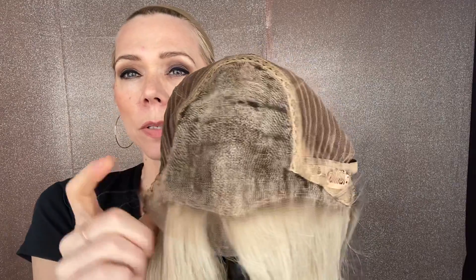It has adjustable straps with closed wefting, ear tabs with clips, and a lace top lace front. I'll put a link below to this exact medium cap wig. Thank you!